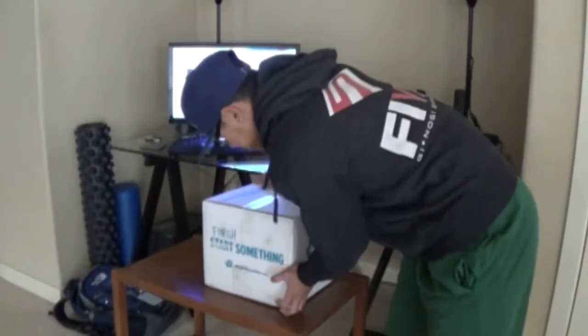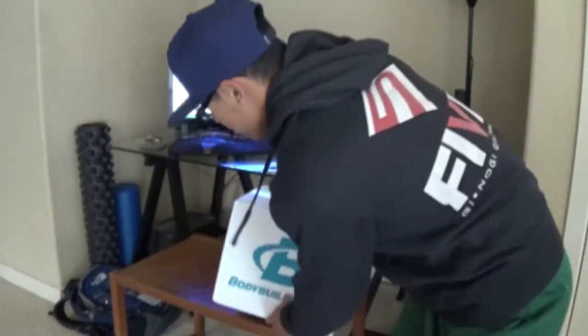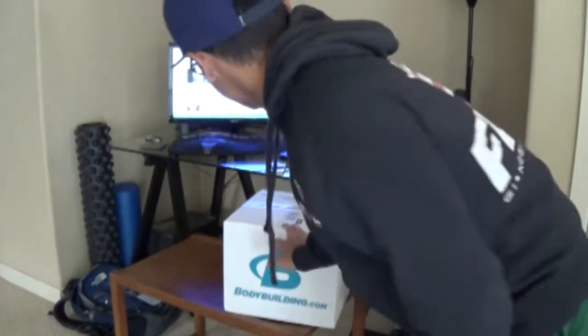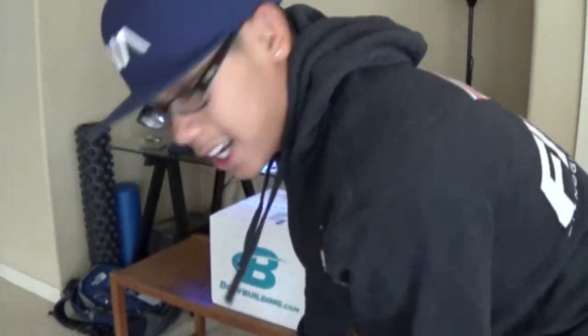The cool thing about living in Oregon is that every time I order from bodybuilding.com, it usually gets here from Idaho in like one and a half days or two days. I ordered this, I think yesterday, early morning like 8 a.m., and I just got it today which is Friday, July 25th. Let's go ahead and open it up and show you guys what I got.